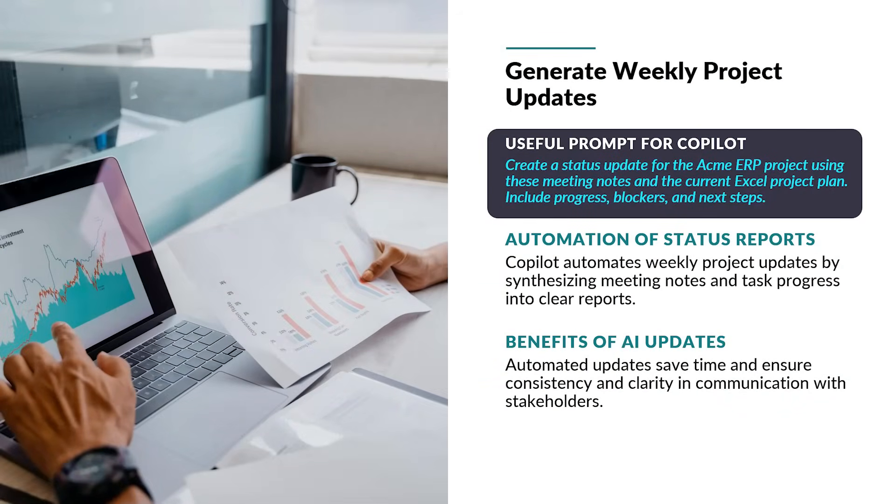Drafting weekly project updates is a routine but time-consuming task for project managers. Copilot can automate this process by synthesizing meeting notes and task progress into a coherent status report. For instance, it might produce: Project status – On track; Progress – 80% of phase 1 tasks completed; Blockers – Awaiting API documentation from vendor; Next steps – Begin UAT prep, Finalize training materials. This kind of output not only saves time but also ensures consistency and clarity in communication with stakeholders.